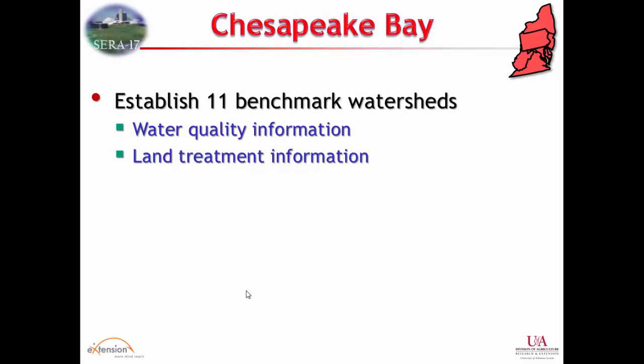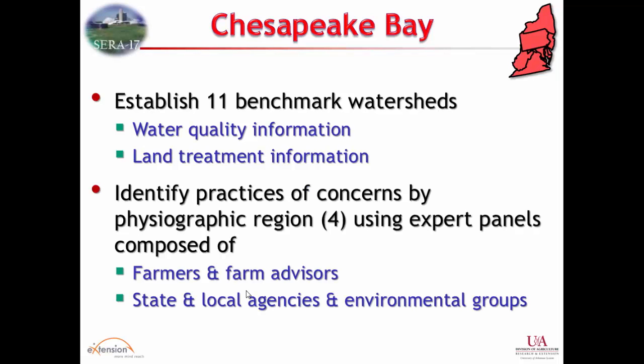In the Bay CIG, there were 11 benchmark watersheds within the Chesapeake watershed where they started collecting data — land treatment information. We all thought that working on phosphorus for so long we'd have plenty of field data to calibrate or verify these indexes. We realized there isn't a lot of field data with the rigorous management detail needed or under different treatment conditions. That led quite a few of these projects to go down the modeling route.